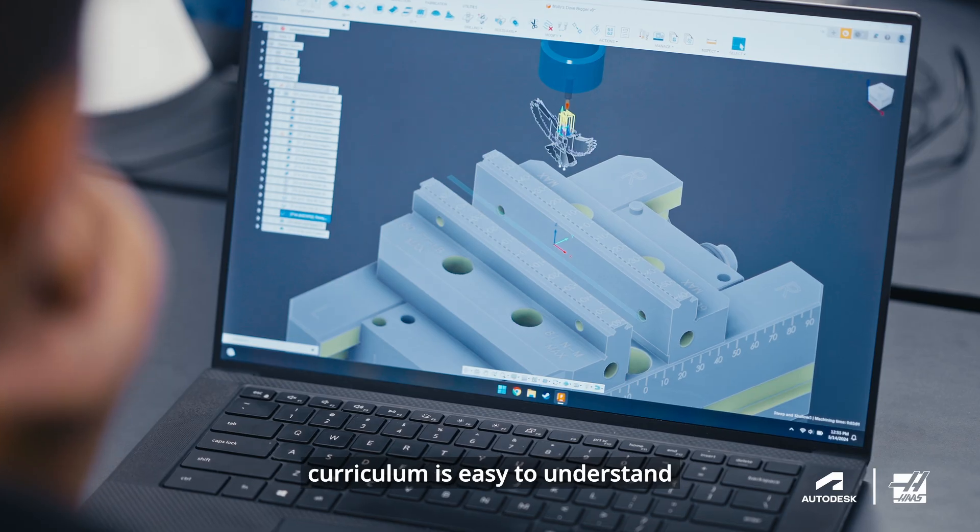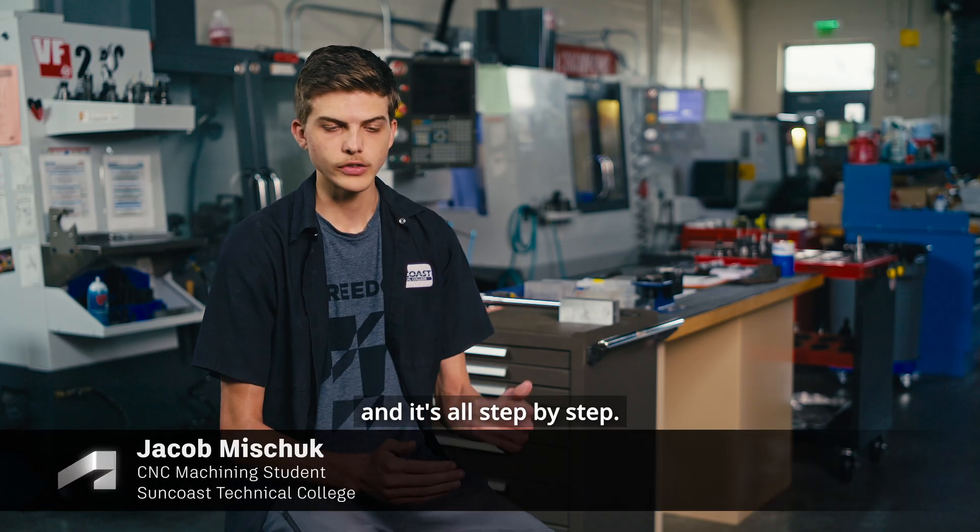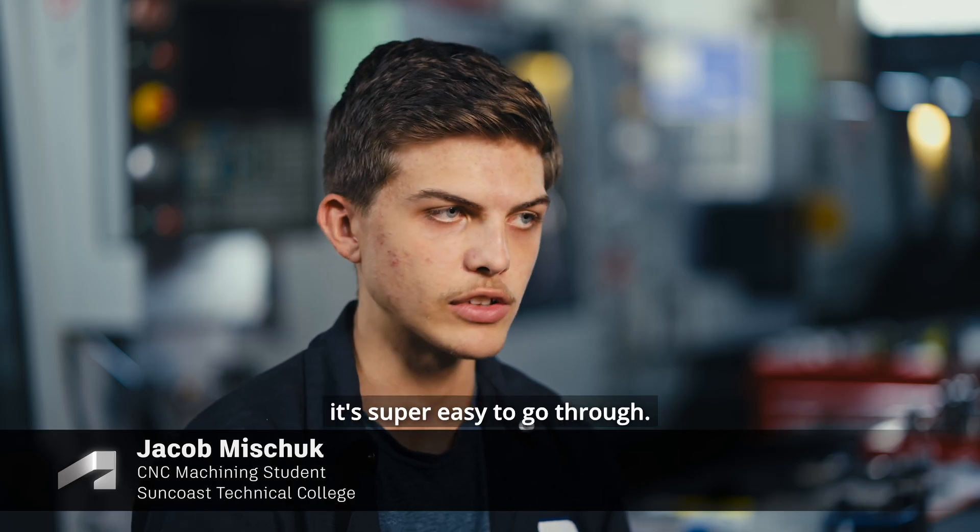The Haas and Autodesk Curriculum is easy to understand and it's all step by step. It breaks down in chunks and it's super easy to go through.